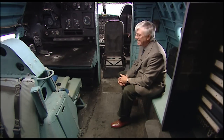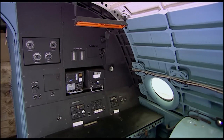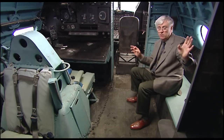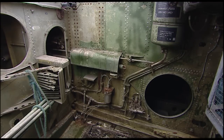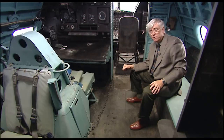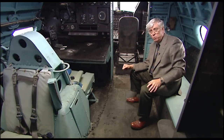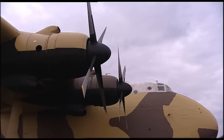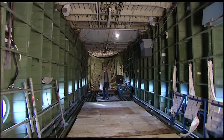Back to back with the navigator is the signaller. Further back are the crawlways behind the engines — you can actually get down through the main part of the wings behind the engines, and beyond that there is a thing called the dog kennel. The dog kennel houses two overload oil tanks, 54 gallons each, a total of 108 gallons, which during flight you can transfer to individual engines as they require it.